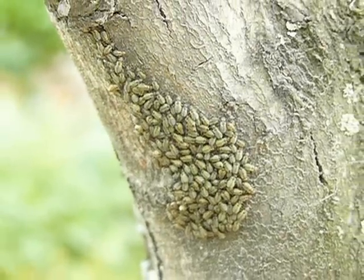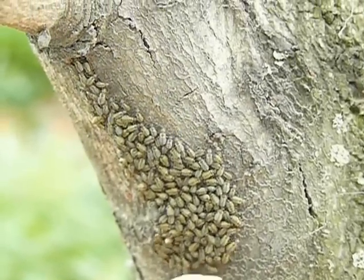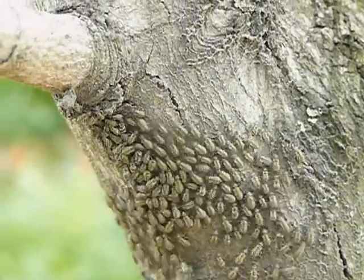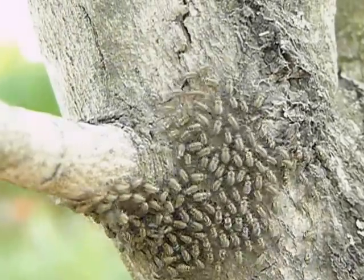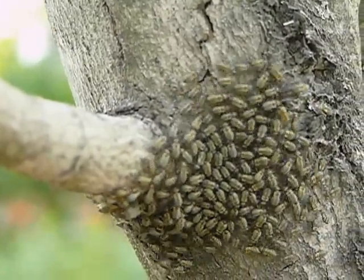This is what you call bark lice, on a small maple tree. If I tap on the tree you can see them moving. They are also called bark cattle because they all congregate together after a while.